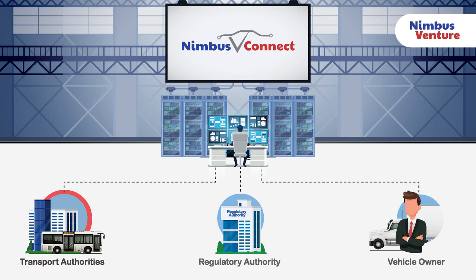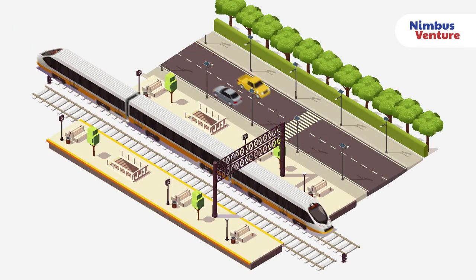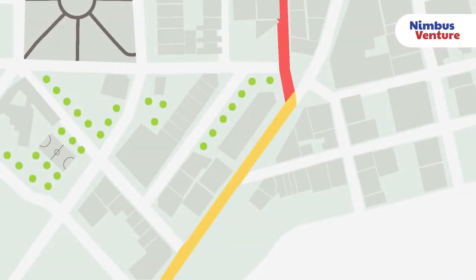Benefits to the transport authorities and traffic monitoring operations: with the traffic analysis solution which runs on Nimbus V Connect, we can offer our customers a plethora of data visualizations which will give them the ability to manage multiple transport systems to minimize delays and achieve maximum efficiency. Our platform alerts the authorities on potential congestion, allowing them to ease out vehicle movements.